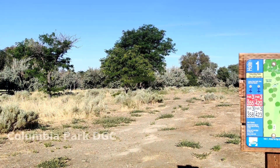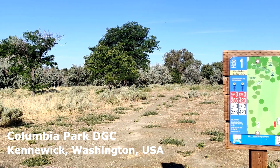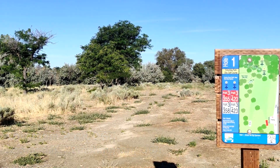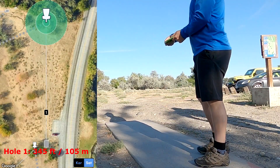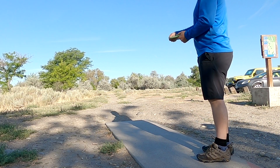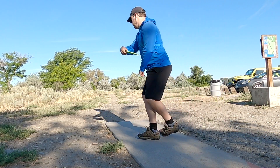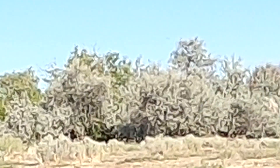What's up guys, welcome back to my channel. Today I'll be playing the Columbia Park Disc Golf Course in Kennewick, Washington. This is one of many videos that I hope to publish sometime soon from my trip to the U.S. this summer. Most of these courses I will be playing for the first time ever, so I'll be taking you along and talking you through some of my observations.